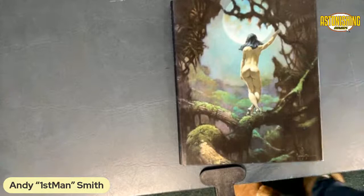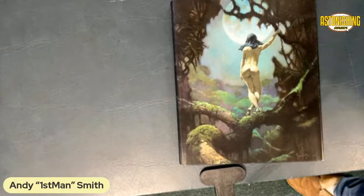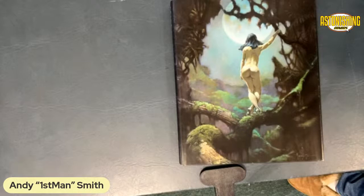Well, hello everyone. Good Friday to everybody. And on this Good Friday, I thought I would share a Frank Frazetta book that not many people have. So I'm going to do a flip through of it, and I hope you guys enjoy it.